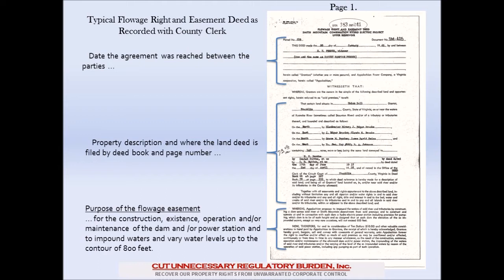The bottom portion is where we start to set the scope of what this easement was for. It's for the construction, the existence, the operation and/or maintenance of the dam and/or power station, and to impound waters and to vary water levels up to the contour of 800 feet. You should note there's no mention of an APCO shoreline management plan, no mention of an APCO federal license, or the FERC, or any other federal organization regulating this project. This is the deed that was made between the original landowner — the fee simple owner — and Appalachian. It's as simple as that.